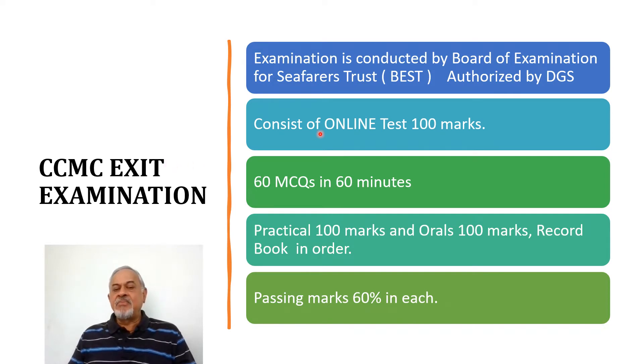This exit exam, after the completion of the 6-month CCMC course, consists of an online test which is 100 marks. In the online test, you are going to have 60 multiple-choice questions and you have to solve them in 60 minutes — that is 1 minute per question. Time is more than sufficient, so don't worry. 60 minutes, 60 questions, and marks are 100.